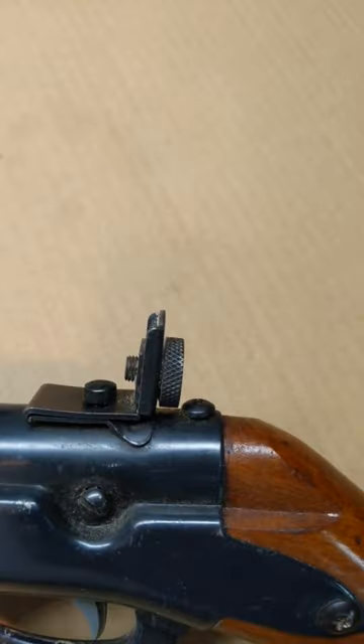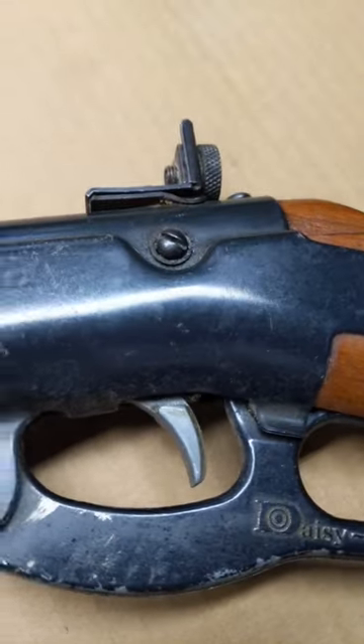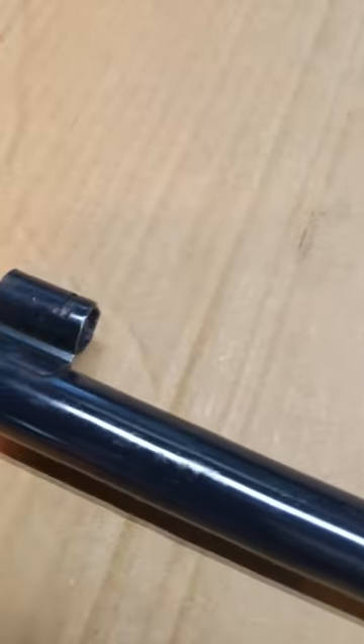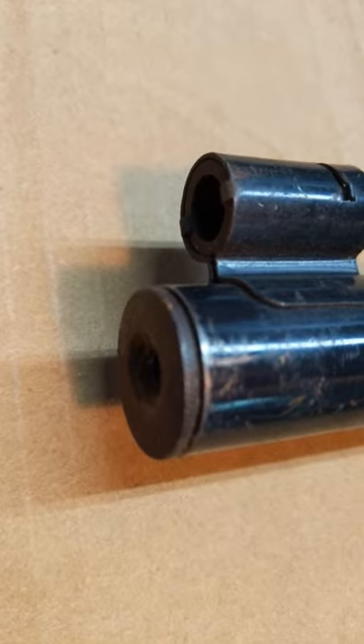Got the super nice adjustable rear sight for windage and elevation. Got the straight lever. Got the target trigger. Got a fairly beat up front end. And as you can see, it is a Model 99 out of Rogers, Arkansas. Got the shrouded front sight. Got the old style real thin 50-shot magazine.